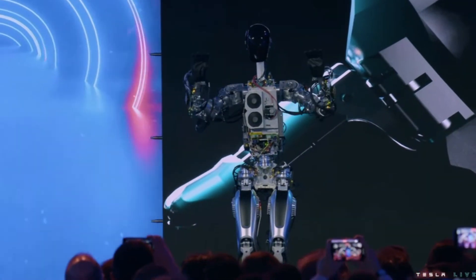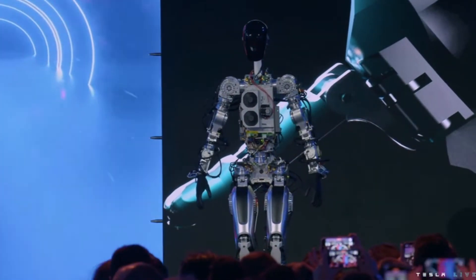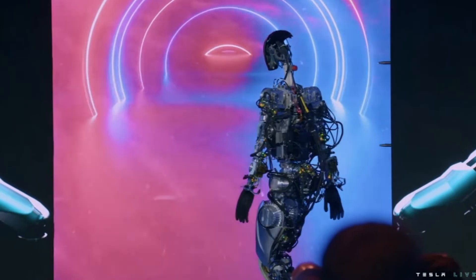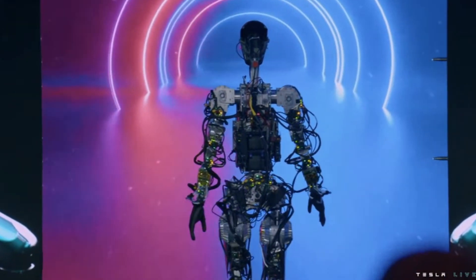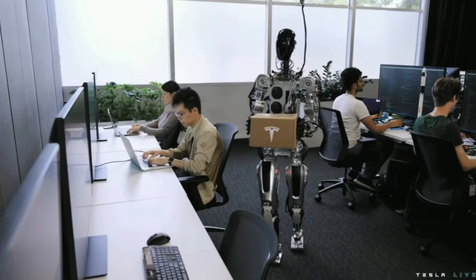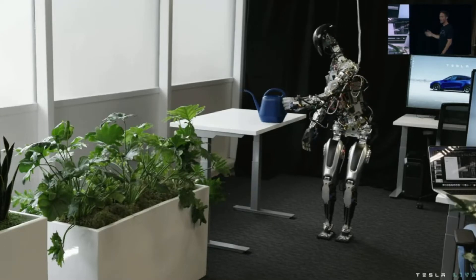The bot got some moves. This is essentially the same self-driving computer that runs in your Tesla cars, by the way. This is literally the first time the robot has operated without a tether, because it was on stage tonight. We wanted to show a little bit more of what we've done over the past few months with the bot — just walking around and dancing on stage.